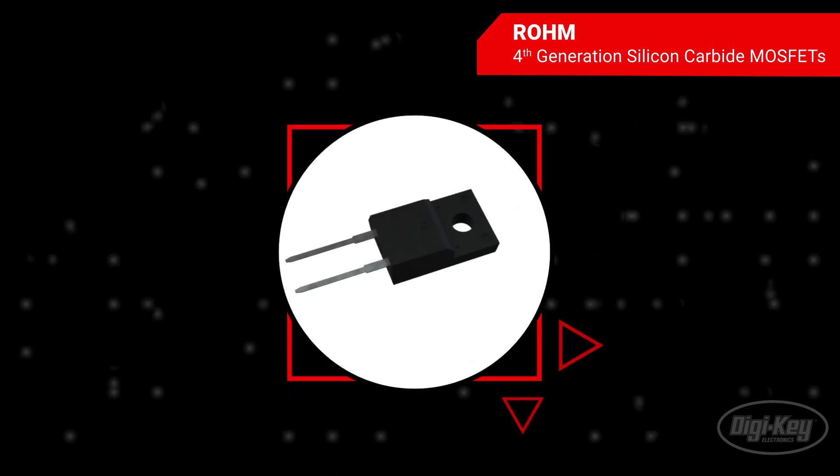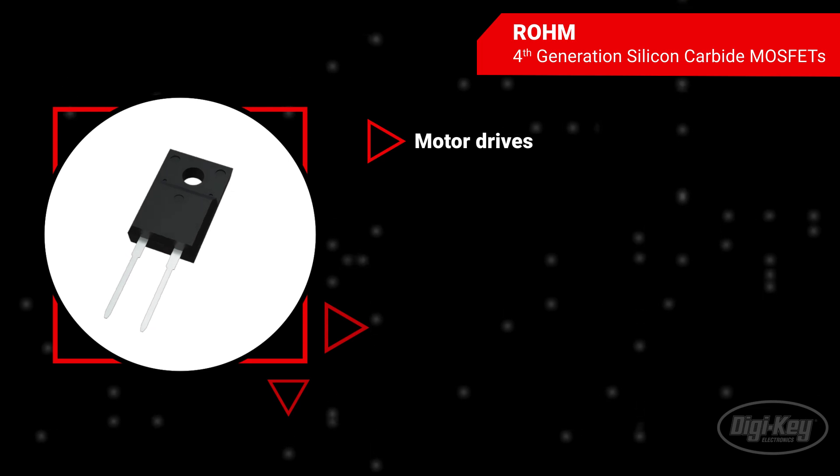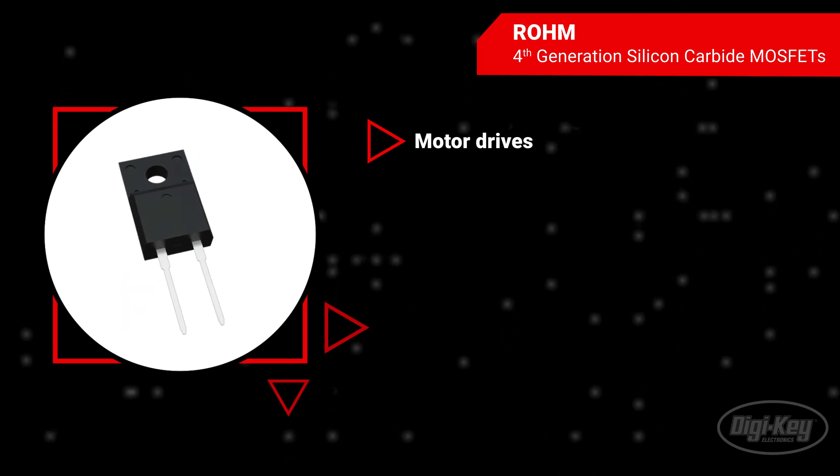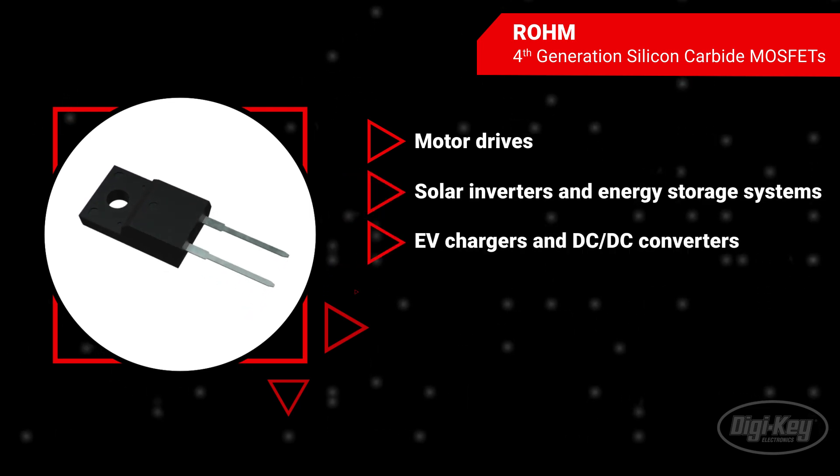With great energy efficiency and design freedom, Rohm's fourth-generation MOSFETs are well-suited for a variety of automotive and industrial power systems, such as motor drives, solar inverters, EV chargers, and much more.